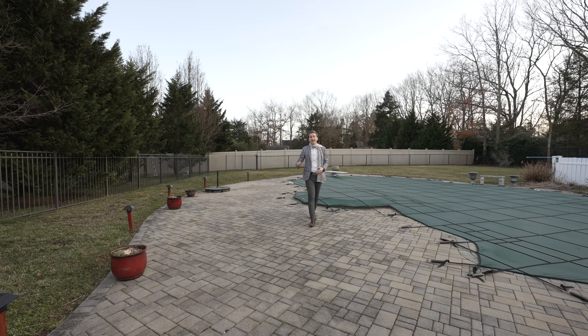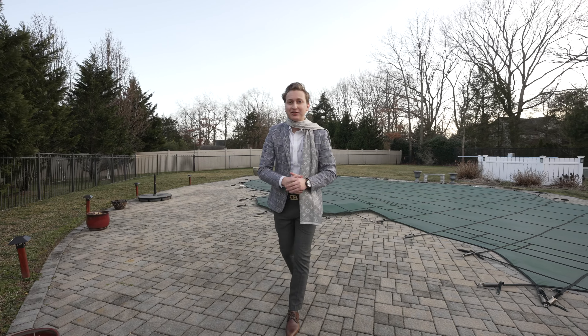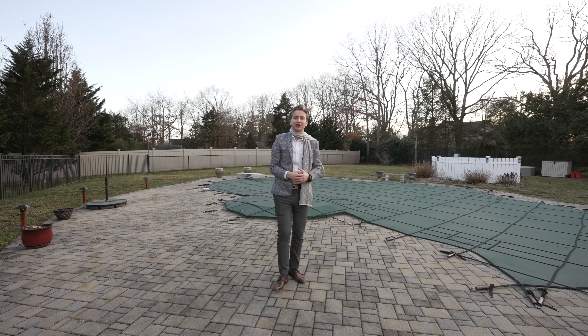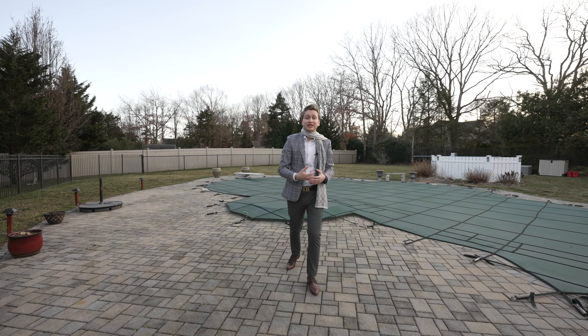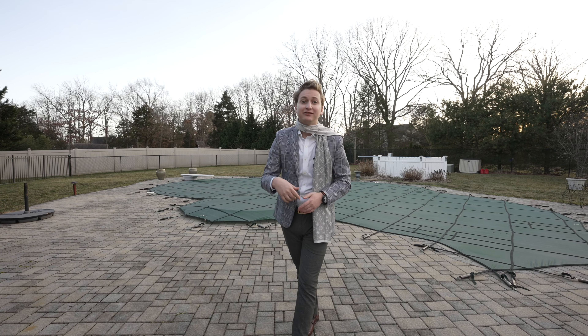It might be chilly outside, but this house has a hot tub, heated pool, tons of patio space for furniture, and a covered area. To schedule a showing, give us a call at 732-908-1573. Thanks for watching.